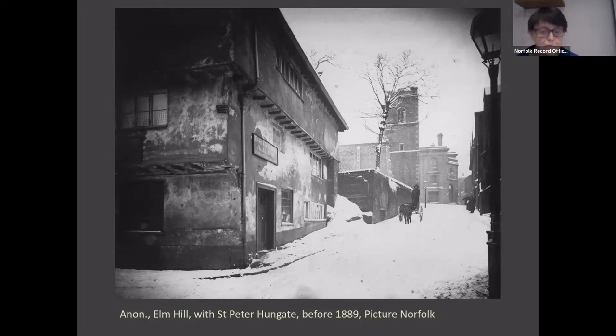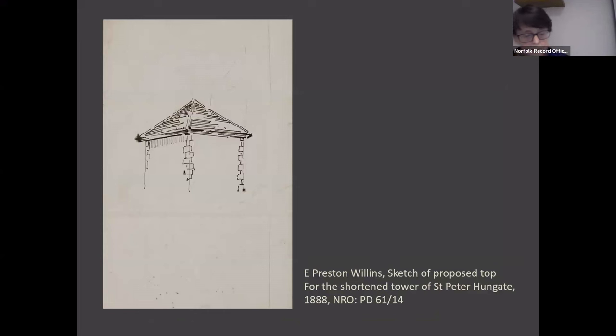However, not everything was well at Hungate, and cracks began to appear — almost certainly literally. There were serious problems with the tower, which was apparently in danger of collapse, a threat to life and limb. Among the parish records kept here at the archive centre there is correspondence about the tower — letters to and from the Reverend Hull, the incumbent, Archdeacon Perone, the architect and diocesan surveyor Edward Preston Williams, and Bishop Pelham, who gave his blessing to Williams and Perone's plan, which was simply to shorten the tower as this was the cheapest way of repairing it.